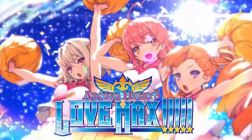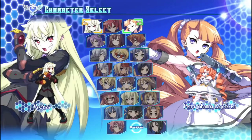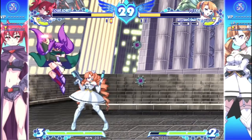Next up we have Arcana Heart 3 Love Max — another awesome fighting game. The physical is going up in price, so this might be a better way to get it. Very good game, great animations, lots of fun.